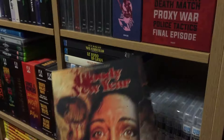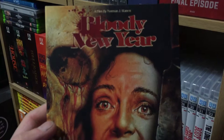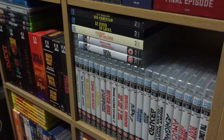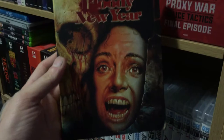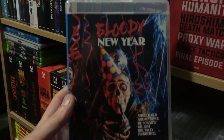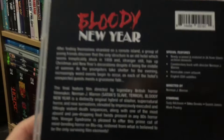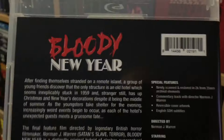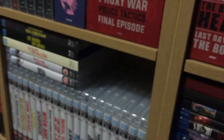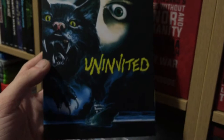Bloody New Year was the secret one that was announced after the package had already been announced. This was free for any of the yearly subscribers. It's like a slasher film — there's the reversible artwork. I haven't seen this yet, I'm really excited to check this one out. 1986, so yeah, Bloody New Year.